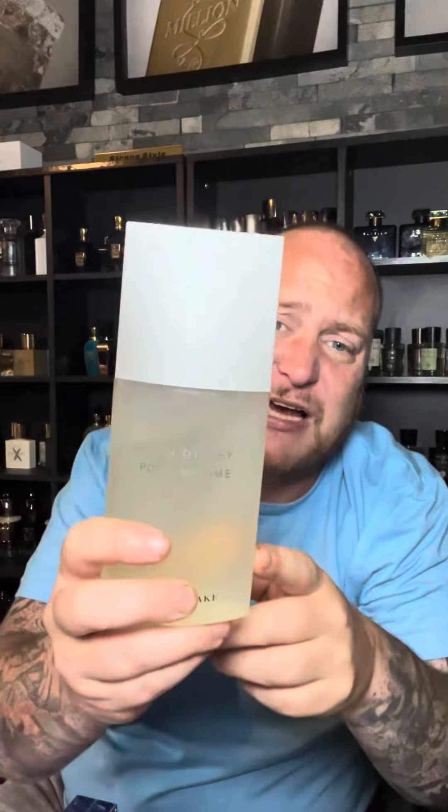Next up we've got a classic — Issey Miyake L'Eau d'Issey, a lovely citrus yuzu fragrance. Next up we've got My Fragrance Cheeky — this one is like a hybrid between Born in Roma and Ultra Male, but way better than both of them. And another one from French Avenue: Tropical Kiss, it smells like Mango Kiss, which is five times more expensive.